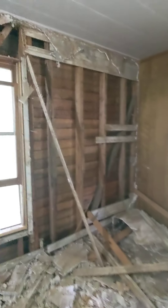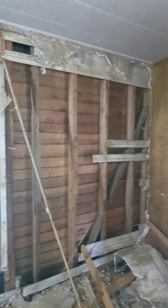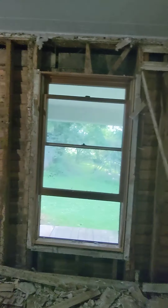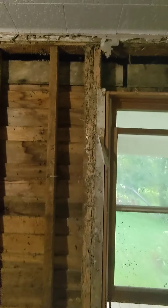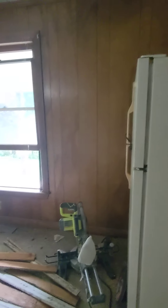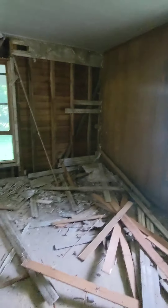So we just need a game plan of what all needs replaced in here, which thankfully the wood in here looks really good. There's very little rotten wood. This window post is a little bit rotten — that's kind of common throughout here, the windows probably leaked at some point. But anyway, this is for Saturday.